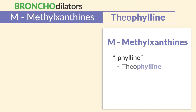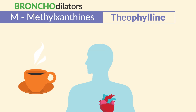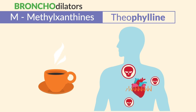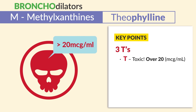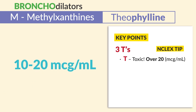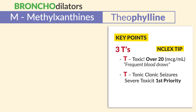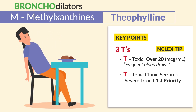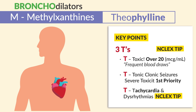Our last bronchodilator: M for methylxanthines, ending in -phylline, like theophylline or aminophylline. It's kind of like giving caffeine that makes your heart race and can be very toxic — think -phylline has you feeling caffeinated and toxic with a super rapid heart rate. Key points are the three T's: T for toxicity over 20 — theophylline has a very narrow therapeutic range between 10 and 20, so we need frequent blood draws. The next T is for tonic-clonic seizures, the number-one sign of severe toxicity and always the first priority as a nurse. Report signs of toxicity like anorexia, nausea, vomiting, restlessness, and insomnia. The last T is for tachycardia and dysrhythmias — a big NCLEX tip.